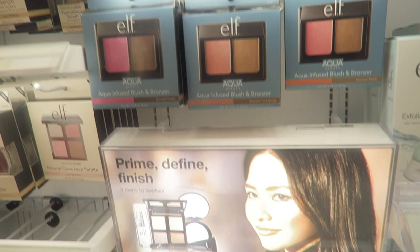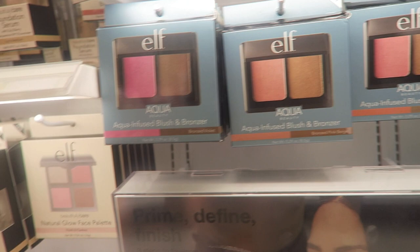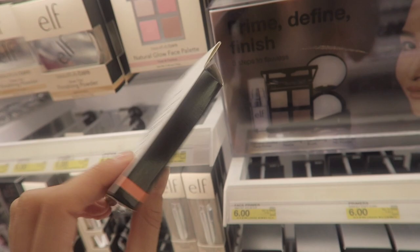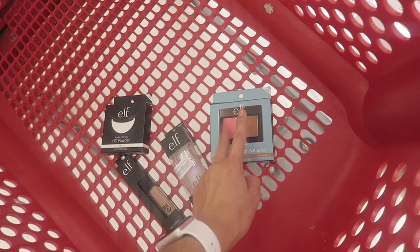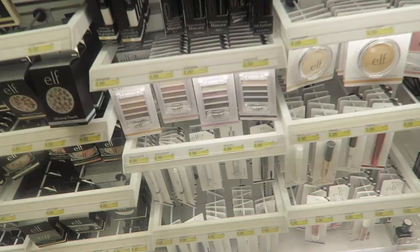Then for bronzer and blush, these are the best. If you want a cream blush and cream bronzer, these are amazing — these are the aqua infused blush and bronzer. It really depends on your skin tone. If you have deeper skin, go for this one; if you have lighter skin, go for this one. A lot of people love them. I have this one at home — I swear by it. It looks good on everyone and blends like butter. You can just use it with your fingers. You have bronzer and blush in one little palette, and there's a mirror, which is great because a lot of products do not come with mirrors.